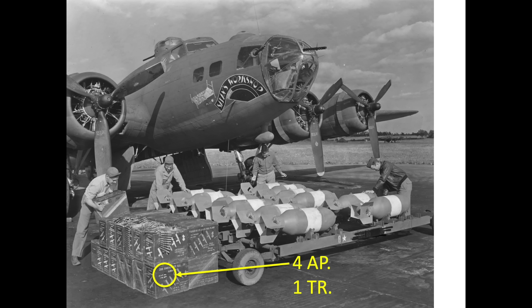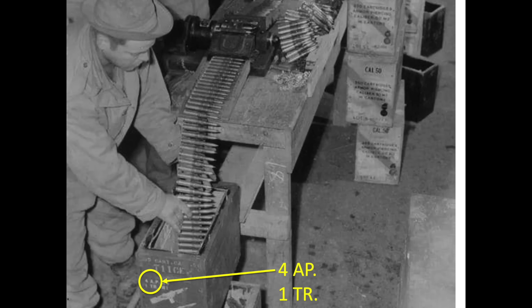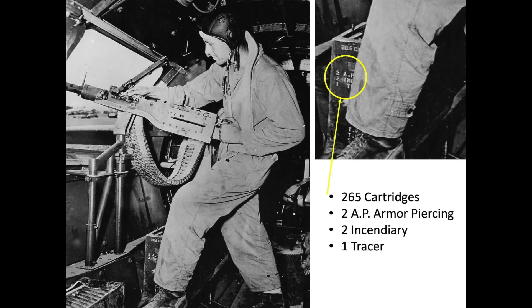Vintage World War II photographs show ammo crates with ammo mixes of four armor-piercing and a single tracer. To increase the combat effectiveness against fuel tanks, the revised ammo belt swapped two of the armor-piercing cartridges for two incendiary cartridges. The revised repeating ammo belts were two armor-piercing, two incendiary, and a single tracer — a 2-2-1 ammo mix.